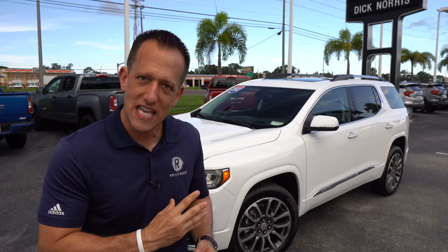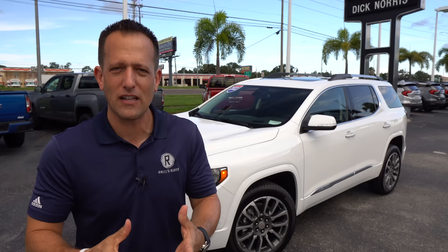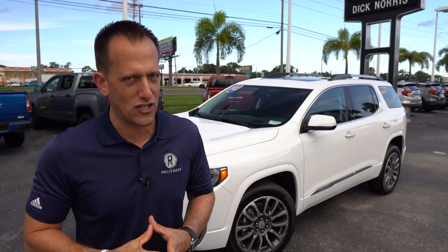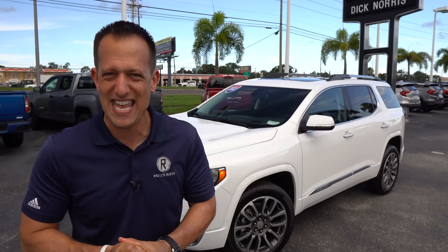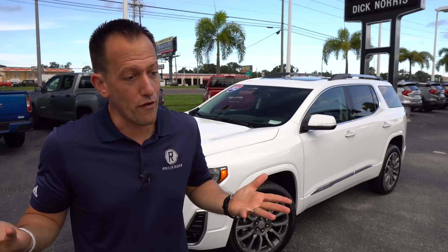For 2022, there are some changes to the outside and inside — they decided to drop the base SL trim, so now your gateway into the Acadia is going to be the SLE. We have the Denali. I want to find out if GMC has done enough for 2022 to really bring it up to par against the mighty competition — we're really going to focus on the Toyota Highlander and the top-selling three-row midsize SUV, the Telluride. This sits on the same platform as sister GM brand Chevrolet with the Traverse. Should you be buying this Acadia Denali over a Highlander Limited or Platinum, or the mighty Kia Telluride SX Prestige? Let's find out.